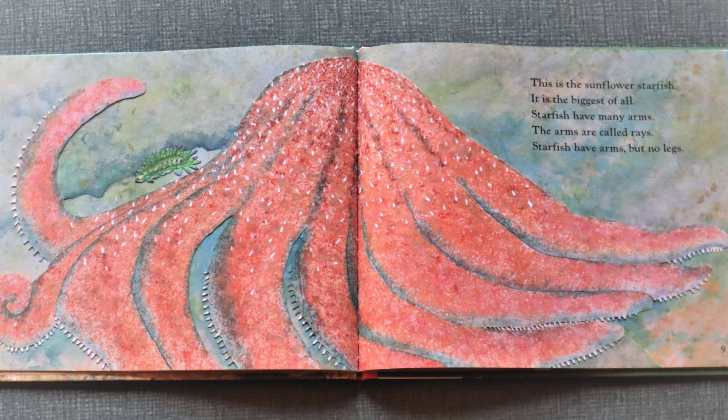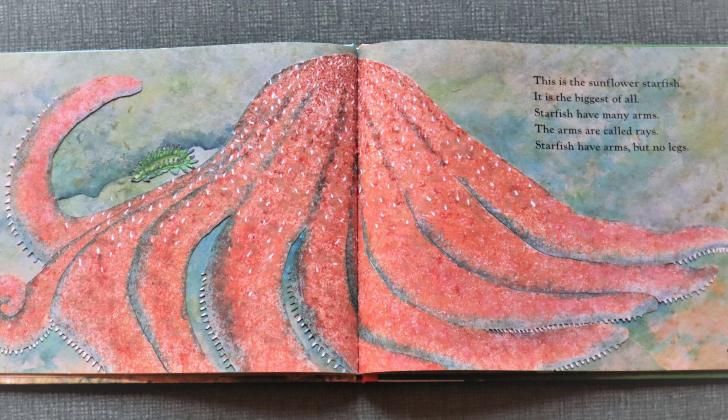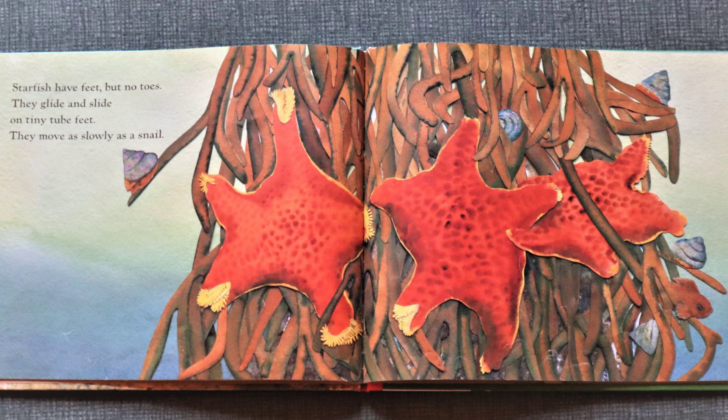Starfish have many arms. The arms are called rays. Starfish have arms, but no legs. Starfish have feet, but no toes. They glide and slide on tiny tube feet. They move as slowly as a snail.